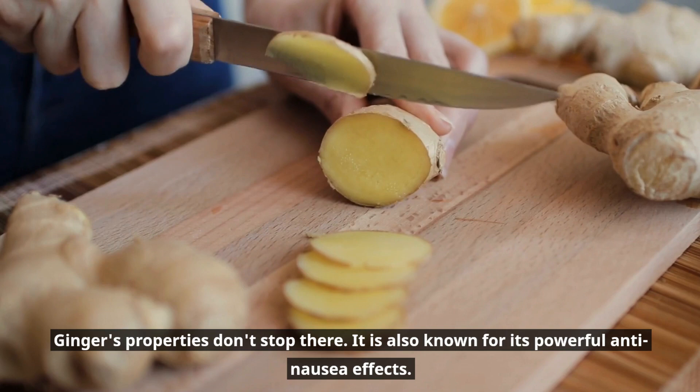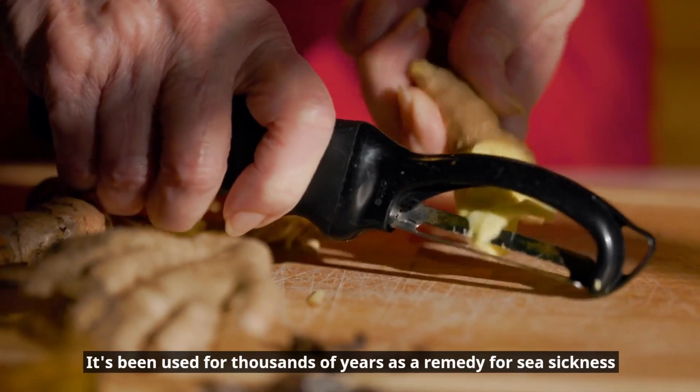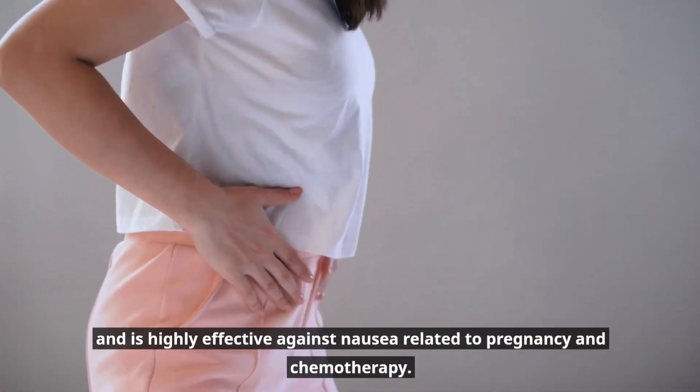Ginger's properties don't stop there. It is also known for its powerful anti-inflammatory effects. It's been used for thousands of years as a remedy for sea-sickness, and is highly effective against nausea related to pregnancy and chemotherapy.